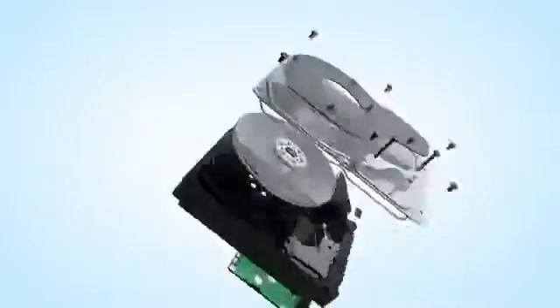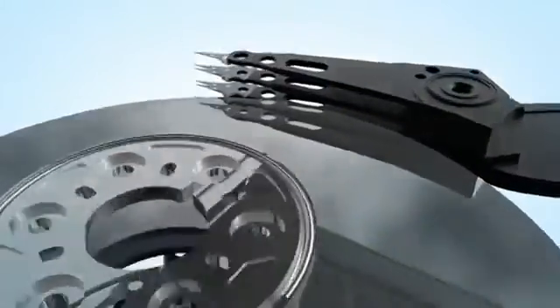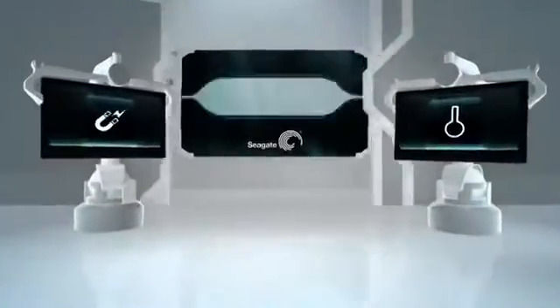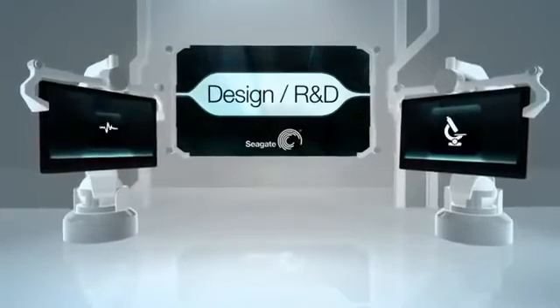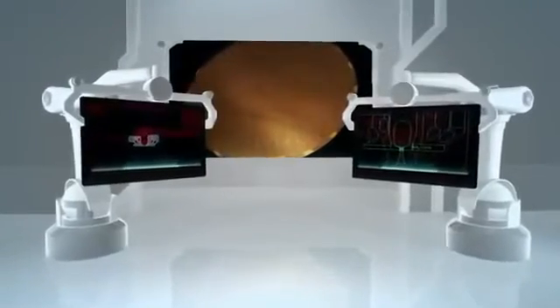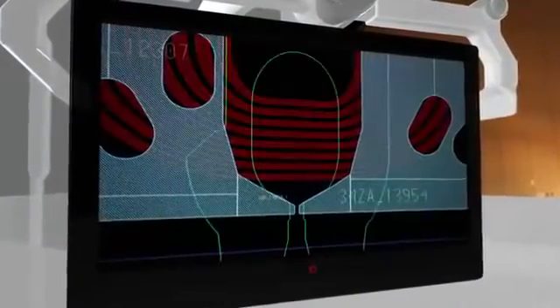Every Seagate drive is comprised of sophisticated components: recording heads, recording media, electronics, and firmware — all playing a critical role in the storage of information. We have hundreds of scientists and experts in everything from chemistry, physics, and process technology to fluid mechanics and aerodynamics. These specialists design and build the world's most advanced digital storage products by combining their collective expertise.